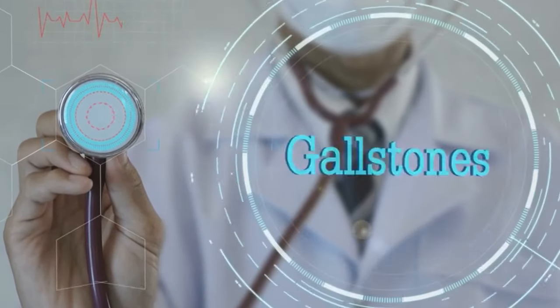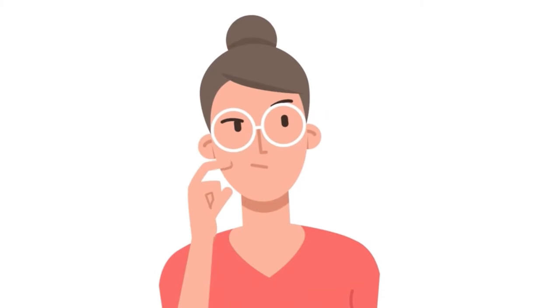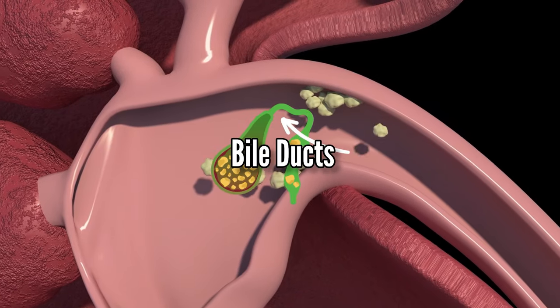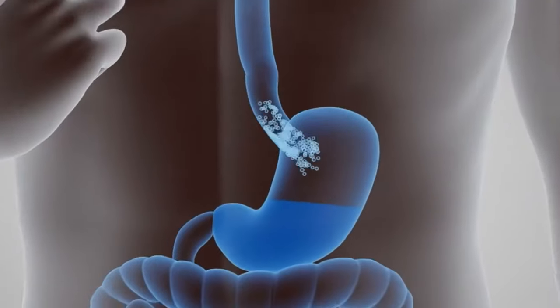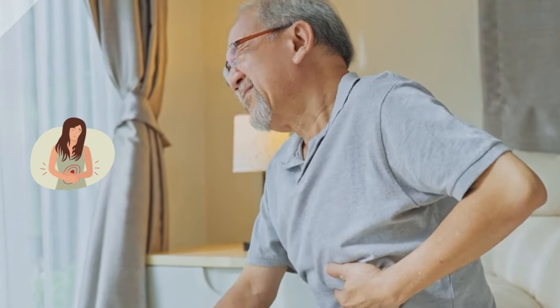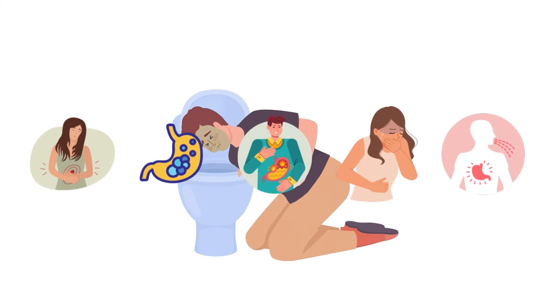One concerning fact about gallstones is they usually don't show symptoms, and you might not even know you have them. But as the stones grow in size and number, they can block the bile ducts — the ones that connect your gallbladder to your small intestine. In the absence of bile acids, fats in your food won't get properly digested, leading to symptoms of indigestion, gas, bloating, nausea, and sometimes even vomiting.